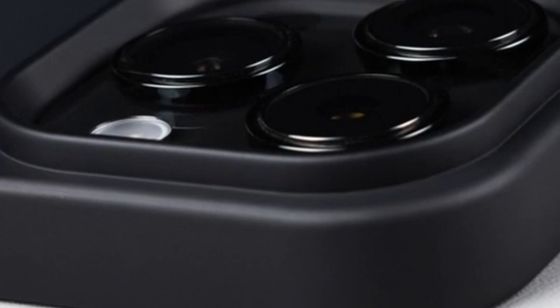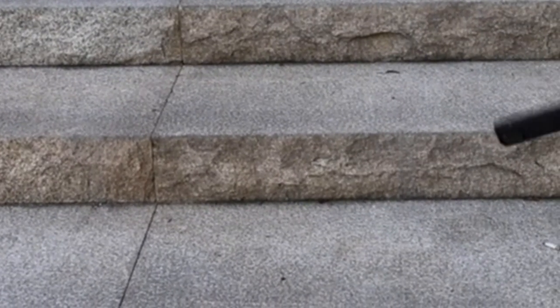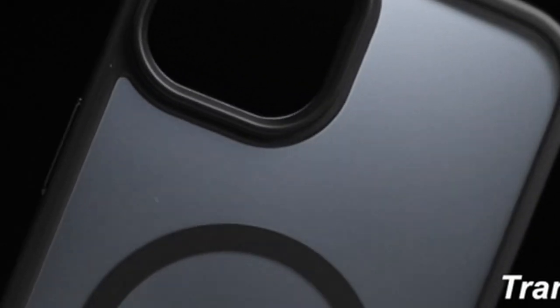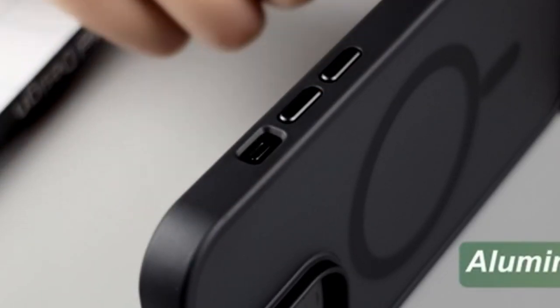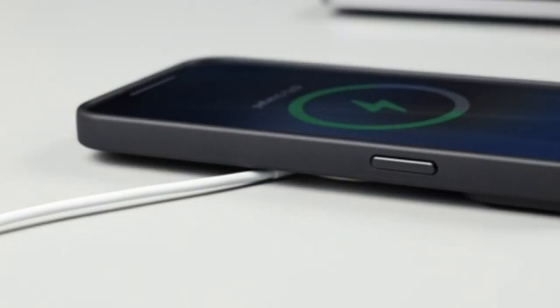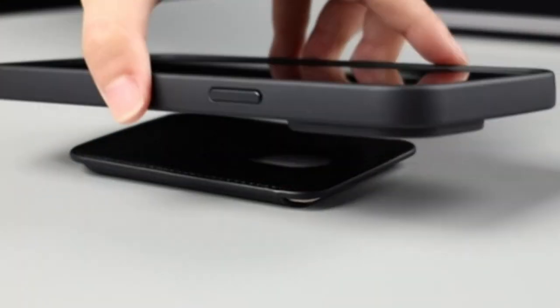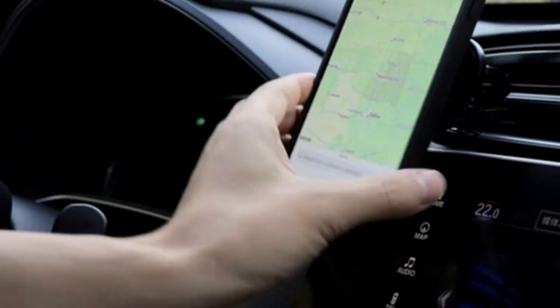It offers seamless wireless charging and compatibility with a range of accessories. Its slim profile and comfortable grip enhance the overall user experience. While the case provides excellent protection, the translucent design might not appeal to those who prefer complete coverage. Additionally, long-term durability and potential yellowing over time could be factors to consider. Overall, the MyFigno case presents a solid balance of protection, functionality, and aesthetics for iPhone 12 Pro Max owners.